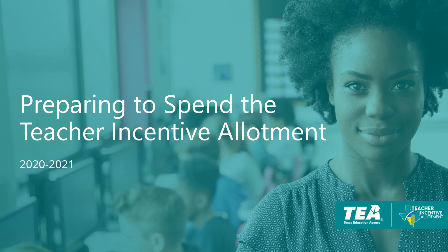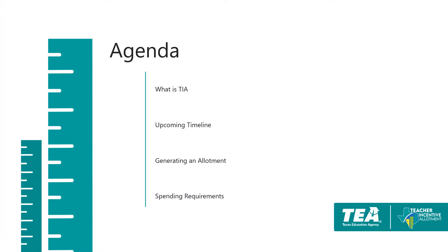Hello, this webinar is intended to provide guidance to districts that may receive a teacher incentive allotment in the 2020-2021 school year for the first time. In this webinar, we will review what is TIA, the upcoming timeline for spending and funding, the requirements for generating an allotment, and district spending requirements.